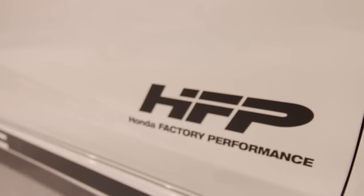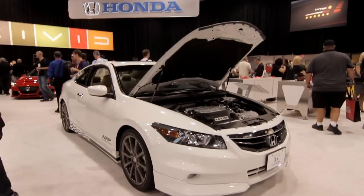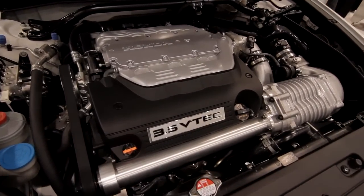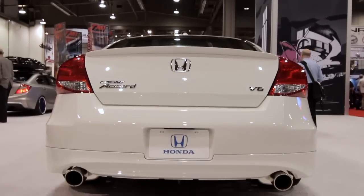Also today we're displaying the two-door Accord V6 HFP car. Most of this car is available today — it's just a beautiful vehicle. However, there's one thing different today: we've added a supercharger to the vehicle. This supercharger makes it a concept vehicle for us, but it takes an already great car and adds even more performance to it, taking power up to 335 horsepower.